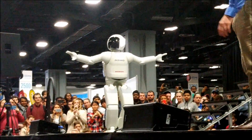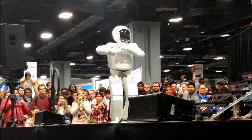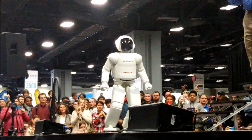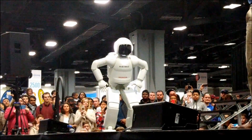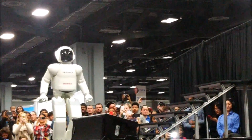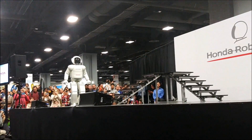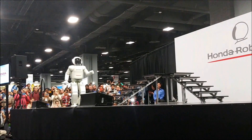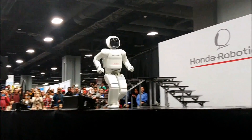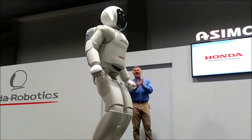As you all can see, Awesome-O is doing its exercises and warming up. When we first started with Awesome-O, it could run at a speed of 5 kilometers per hour, and we are going to demonstrate that 5 kilometer per hour run for you now. Awesome-O, when you have finished doing your exercises and warming up, let us know when you are ready to run. I am ready. Okay, then. On your mark, get set, go! Well done, Awesome-O.